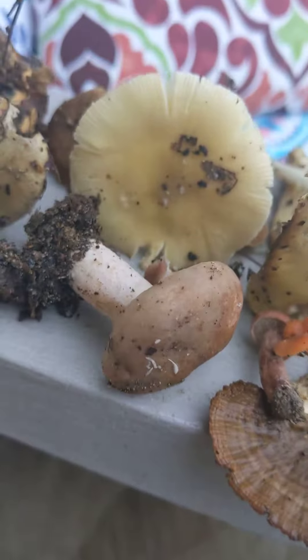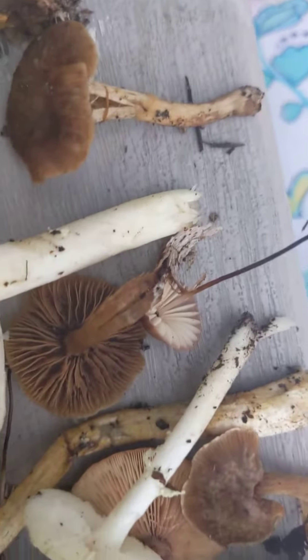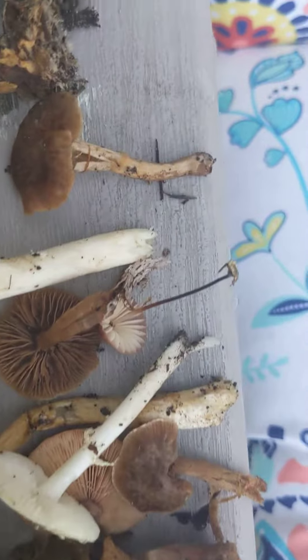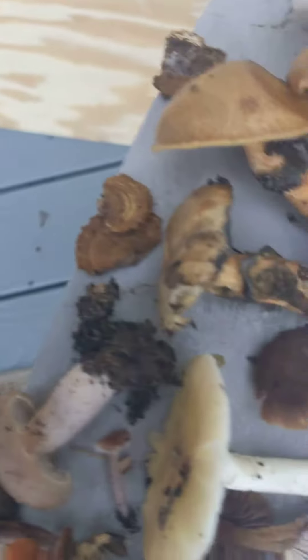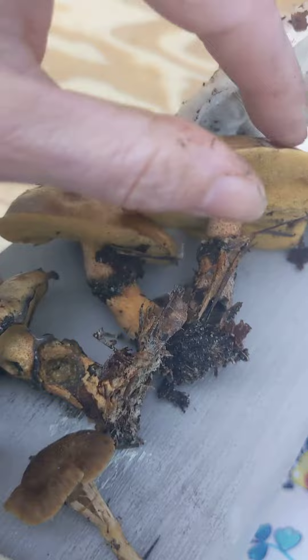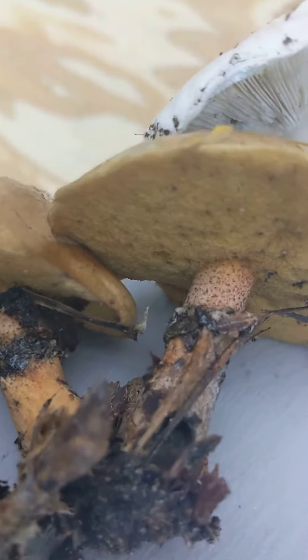Is anybody good at identifying mushrooms? I know those are lichens. I was really curious about this little button one — these little ones are really cute. And look at these, they're super interesting: they don't actually have anything underneath them, no gills, just spongy stuff.